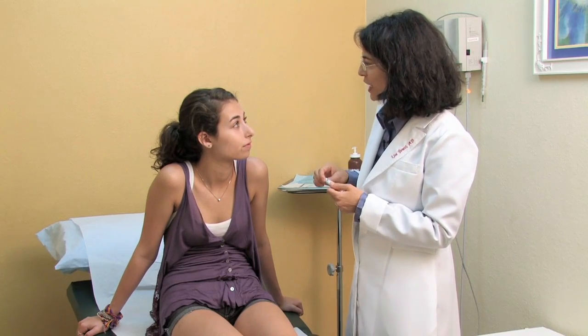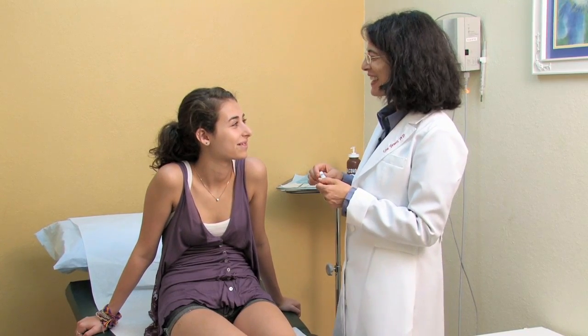Many people experience acne during puberty, and some women have acne around their menstrual cycle. The first thing you want to do is make sure you keep your face clean. You want to wash your face every night before you go to bed to get rid of the makeup you may have applied in the morning and some of the dirt and grime and pollution that's accumulated on the skin throughout the day.